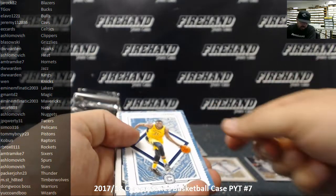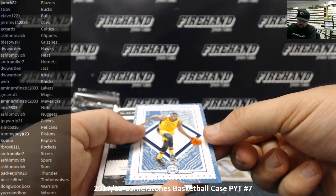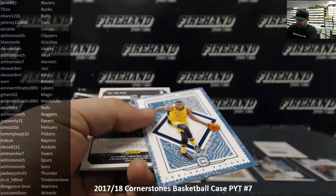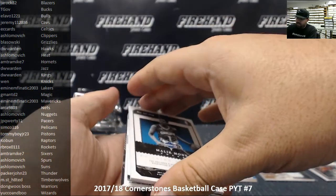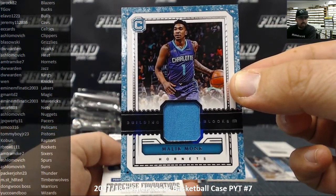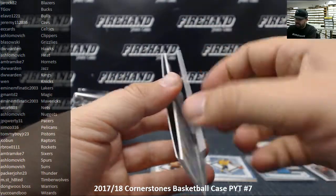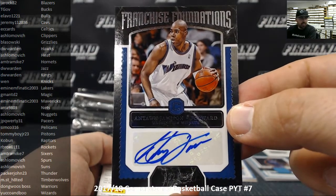That's quartz — quartz to 49. Thaddeus Young for the Pacers — Pacers going to JP QWERTY 31. Behind that, we've got a Building Blocks memorabilia of Malik Monk for the Charlotte Hornets — Hornets belong to Amtramike 7. Next up, a Franchise Foundations autograph, 32 of 159, Antoine Jameson, the Washington Wizards, going to Yucco and Boo.